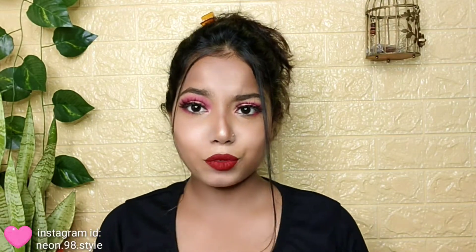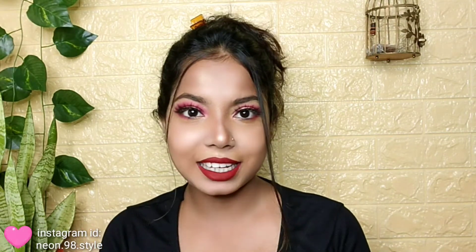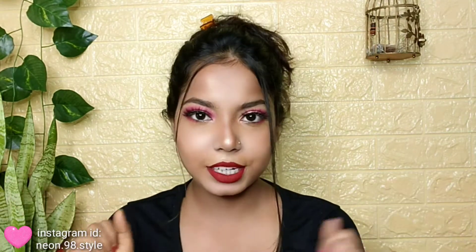Hello my lady love, welcome back to my channel NeonStyle. Today's video is not a makeup tutorial and it's not going to be a haul share. This video is going to be a bit different, and today I am going to share with you guys something special.